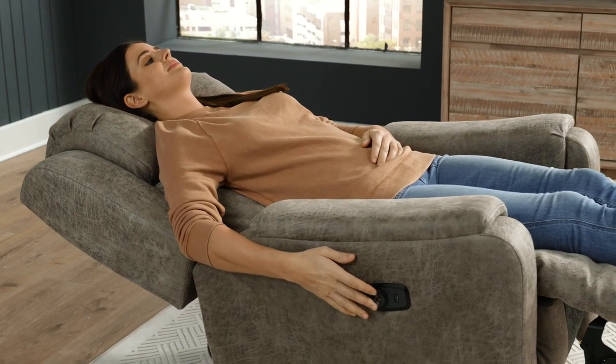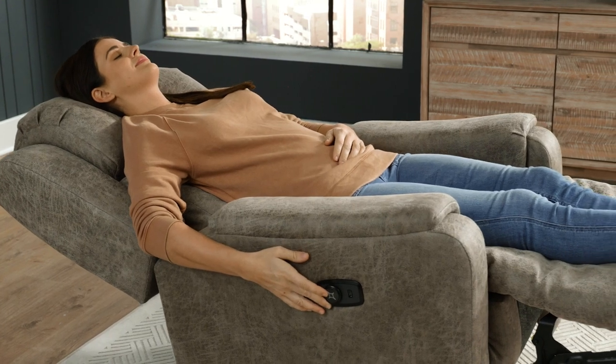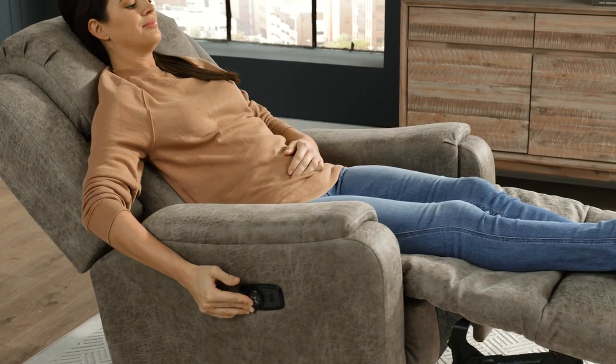you'll be comforted to discover the ComfortSync reclining system, engineered by leading experts in design and innovation.